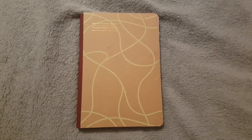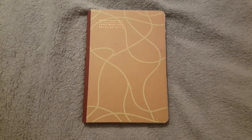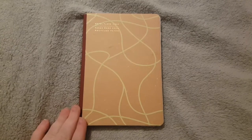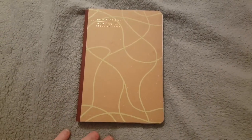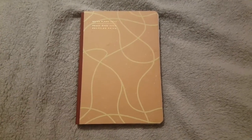Hi everyone, welcome to this video. Today I'm going to be doing a flip through of my 2021 reading journal — the set up so far. I've done January's complete set up and I've set up the start of it, so that's what I'm filming.